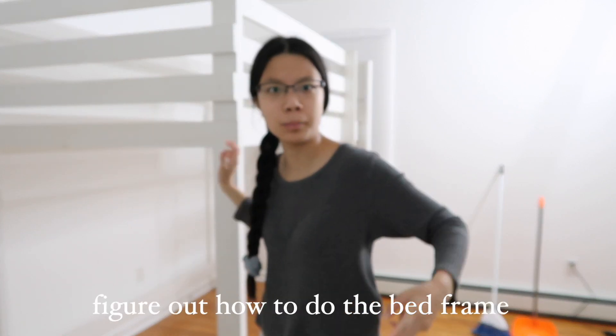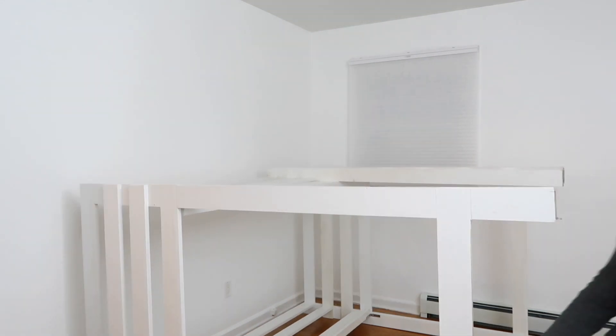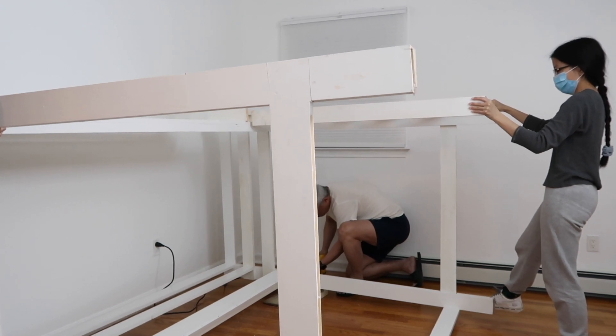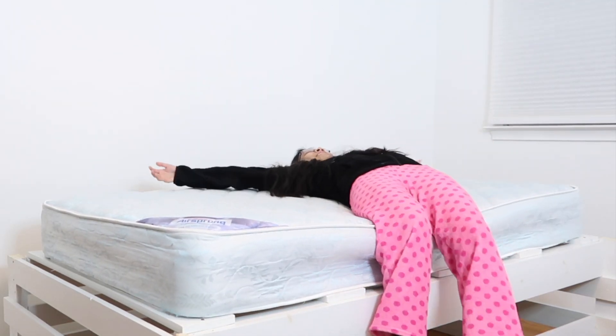Now that we got everything out, we're going to move this onto its side and figure out how to do this. The bed frame is done — it does have some issues with support so we're going to fix that. The bed is done! I really like how it looks — very high up, higher than I thought. Now I'm going to go remove my futon and collapse it and get it out of there.